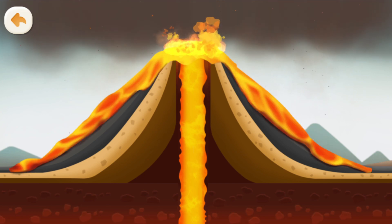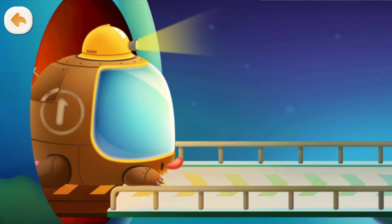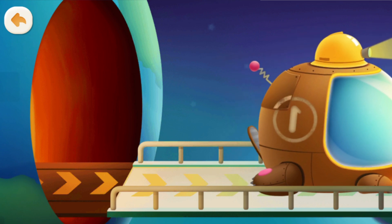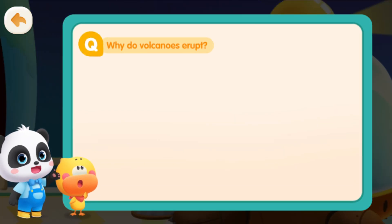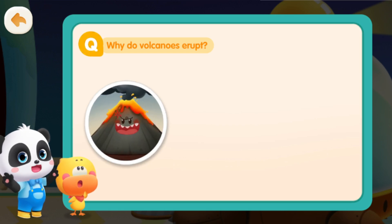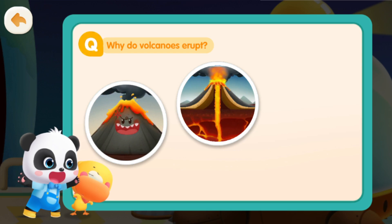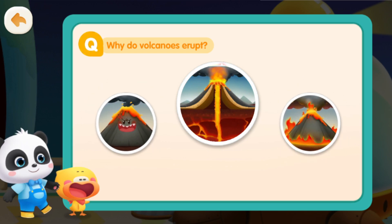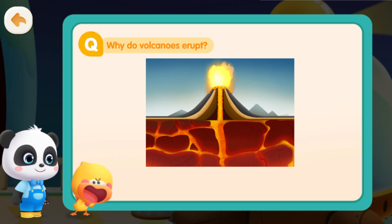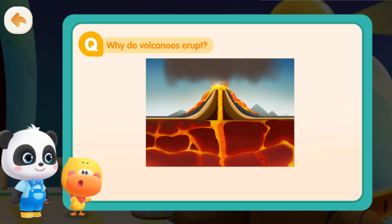So that's how it is! Now do we understand what causes a volcanic eruption? It's because the Earth's mantle consists of a lot of magma which builds up pressure and breaks through the Earth's crust, spewing out onto the Earth's surface — that is called a volcanic eruption!